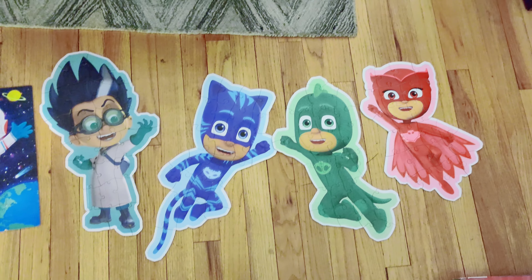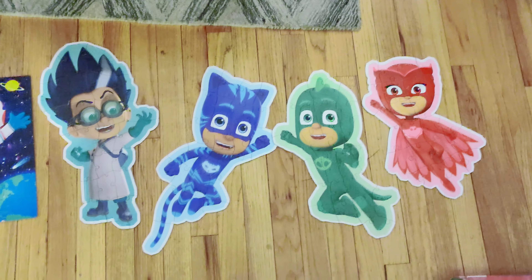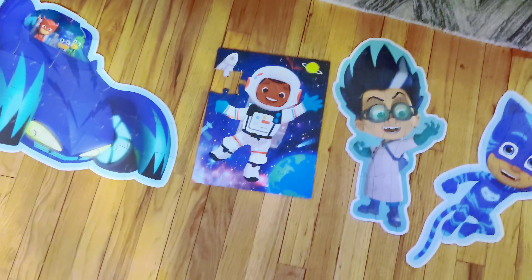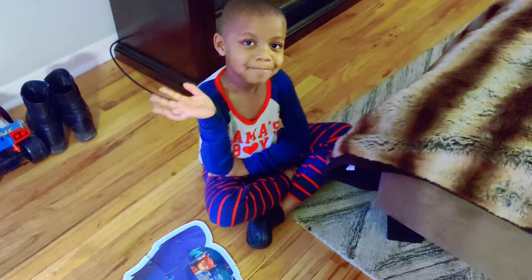Hi guys, welcome back to our channel. Welcome to Blue Room Reading. Today I wanted to show you guys the puzzle me and my cousin Grayson made. Hi Grayson.